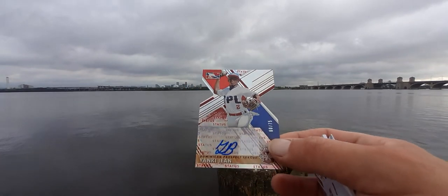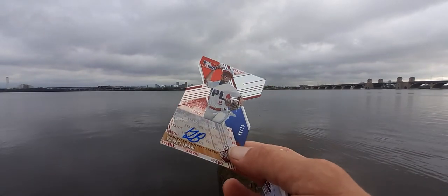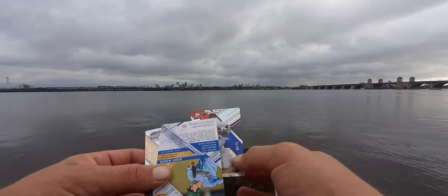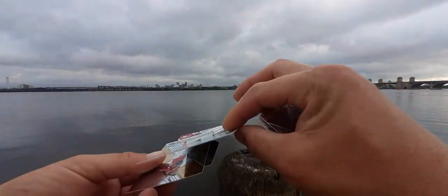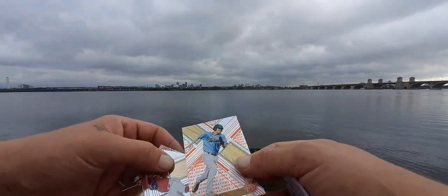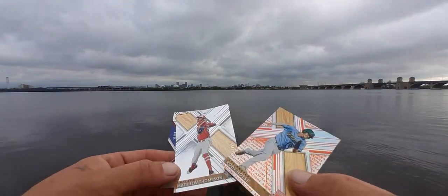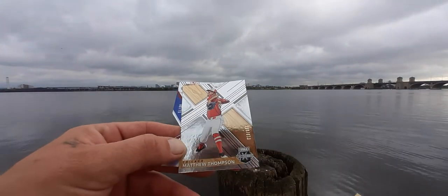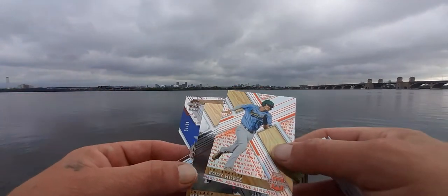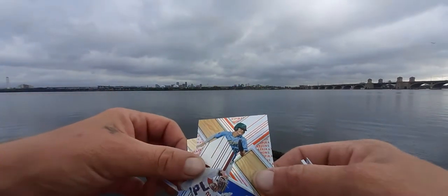Good morning, how you doing! Then we have — oh, we got another numbered card here. We got Cody Jose — however you say it — and then the final card is Matthew Thompson, and it is 16 out of 999.